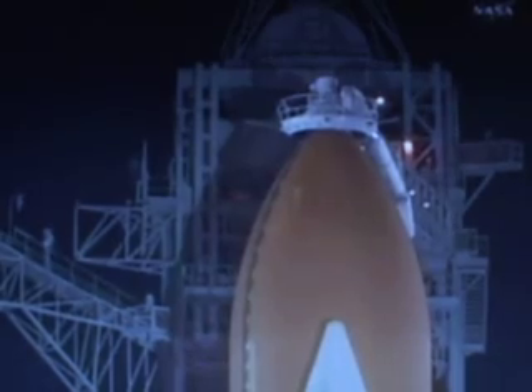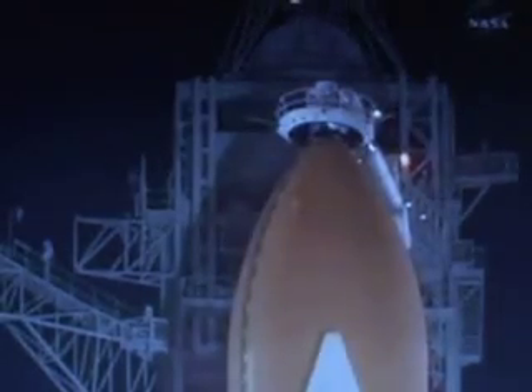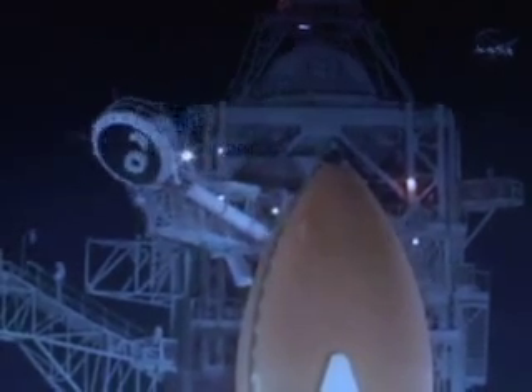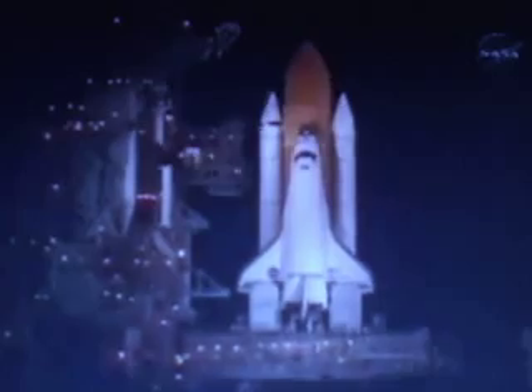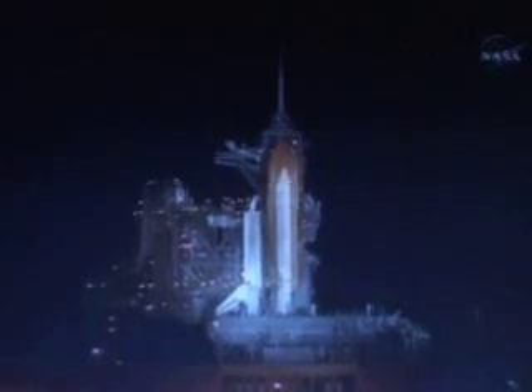This is the first nighttime shuttle launch in over four years. All systems onboard Discovery are operating with no problems reported. We are completing the purge of the shuttle's main engines. Everything continues to look good with Discovery. Liquid hydrogen replenish on the external tank is now being terminated. T minus one minute fifteen seconds. The liquid hydrogen tank inside the external tank is reported to be at the proper flight pressures.